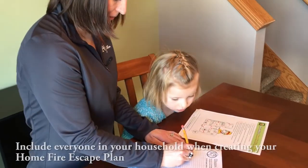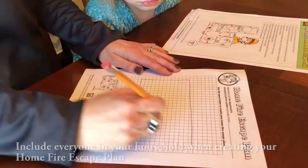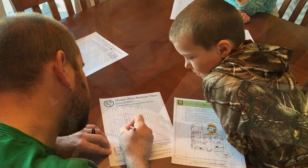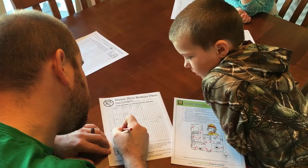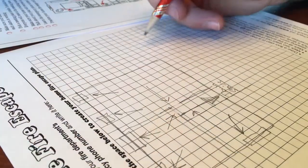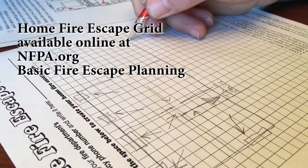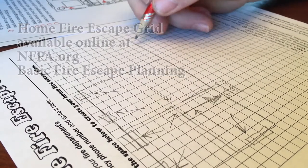Pull together everyone in your household and make a plan. Walk through your home and inspect all possible exits and escape routes. Households with children should consider drawing a floor plan of your home, marking two ways out of each room including doors and windows. For easy planning, you can download this escape planning grid. This is a great way to get children involved in fire safety in a non-threatening way.